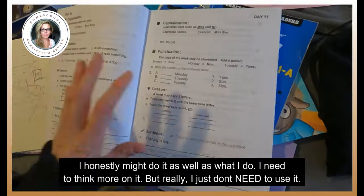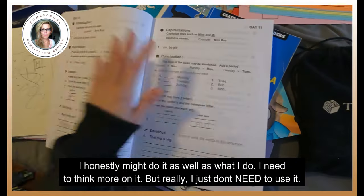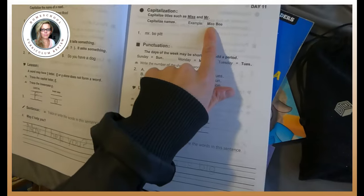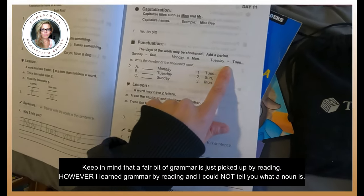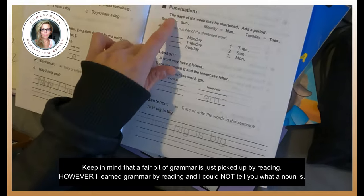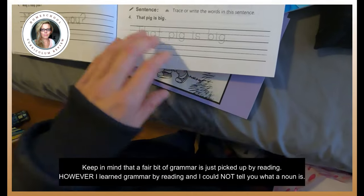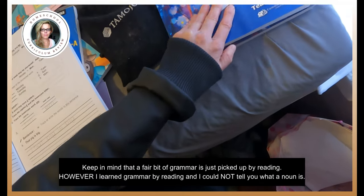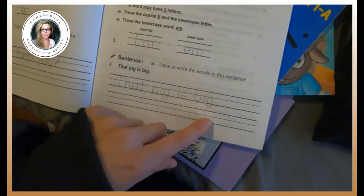Here is Easy Grammar Grade 1. I'm not saying this is totally comprehensive, but if you want to break it down, you do a page a day. Capitalization: Mr. and Mrs. — this is Day 11, Capitalize Miss B, gives you an example, then you rewrite it. Punctuation: the days of the week may be shortened, you just add a period — Sun., Mon., Tues. And then every lesson has a capitalization section, a punctuation section, a lesson, and there's always copy work, so you're always writing. This is also getting you into cursive — the beginning kind of flowing for cursive.